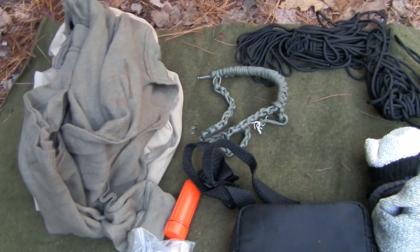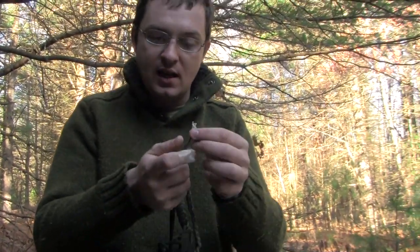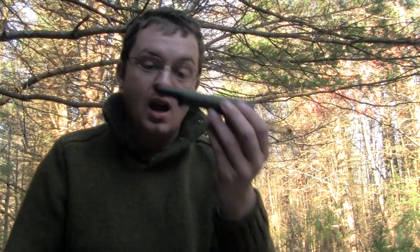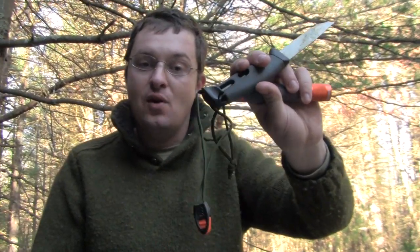Another thing you should have is cordage. I prefer 550 cord — I have about 75 feet of it. What's great is it has inner strands: a main strand and individual ones that you can break out for sewing, making shelter, fishing, or anything else. I also have it wrapped on my knife and on multiple tools as lanyards, giving me more options to tie stuff or make line to fix and repair things. Always keep some good cordage.